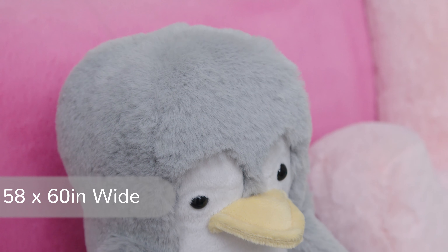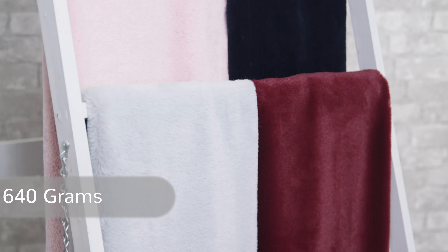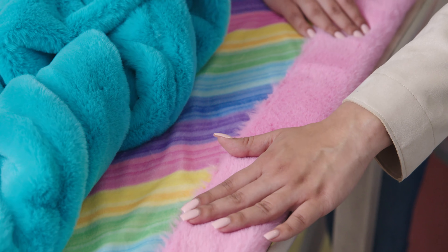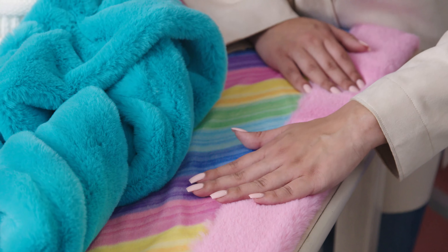It's also 58 to 60 inches wide and has a weight of 640 grams per linear yard. Luxe Cuddle Seal is unforgettably comfy, and with several colors to choose from, you'll not only have a surprisingly versatile fabric that matches just about any decor or ensemble, but it'll feel just as good as it looks.